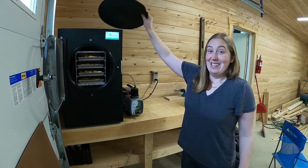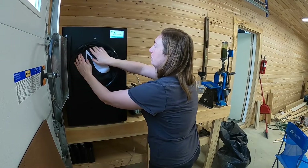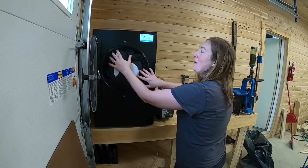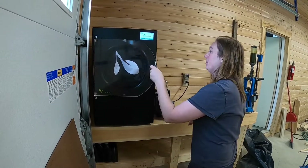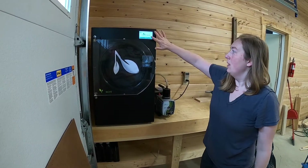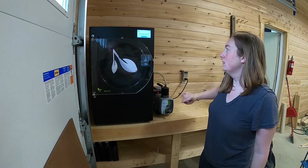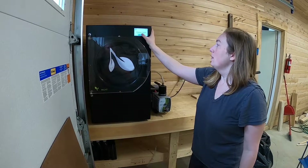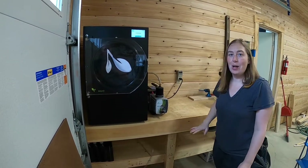We're going to go ahead and get this started. Our little freeze dryer pad goes in just like that, nice and snug to keep the cold air in, and then we'll go ahead and seal that and press start. They are not frozen. We're closing our drain valve and we'll hit continue, and this will start its freezing process.